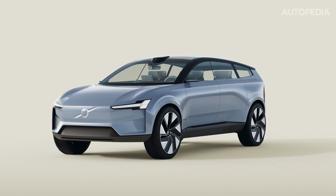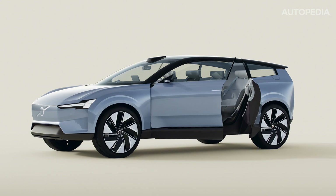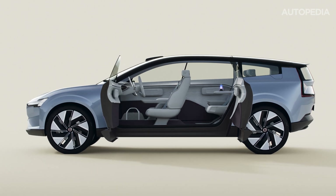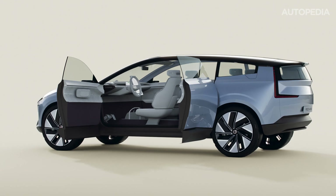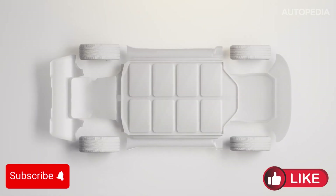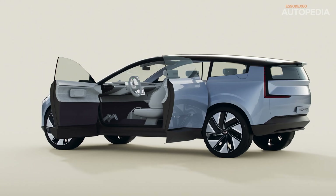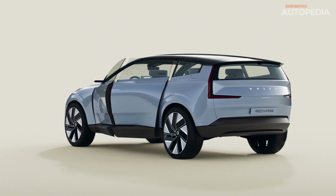Volvo has been at the forefront of innovation in the automotive industry, and they're proving that again with the EX60 and ES90. Both cars are fully electric, designed on the SPA3 platform, and equipped with Volvo's new Superset tech stack, which aims to deliver a seamless experience across all of their new electric models. These cars are not just about zero emissions — they are built to evolve and get better over time, thanks to the closed-loop development process and over-the-air updates.